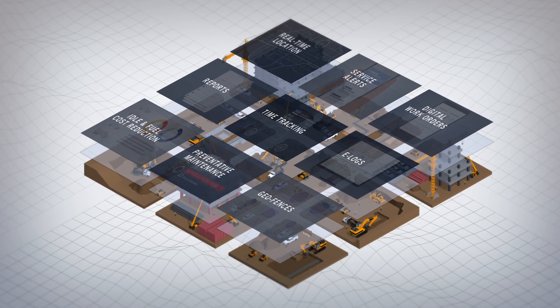Get a bird's-eye view of all the moving parts that make up your field service business. Experience it today with EquipmentShare.